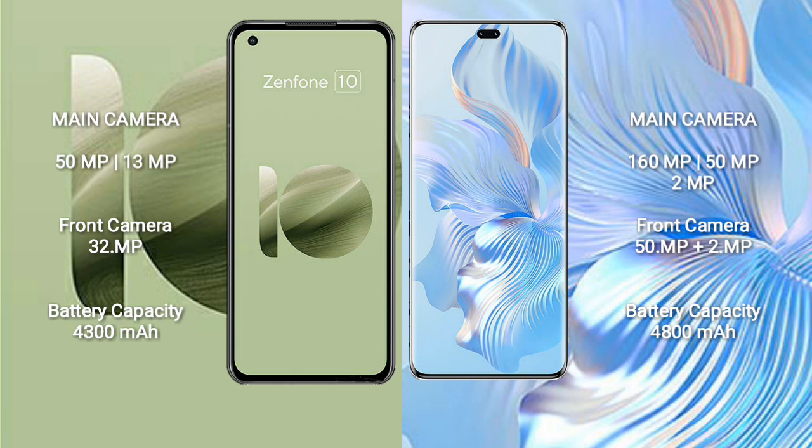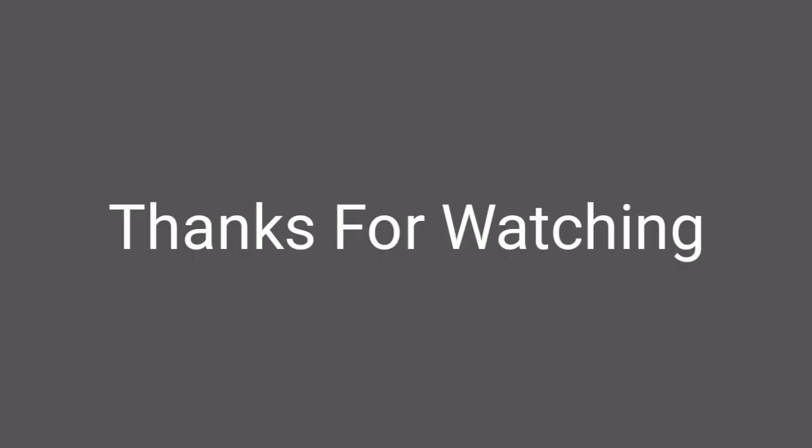The Asus Zenfone 10 has a 4300 mAh battery with 30W fast charging support. The Honor 80 Pro has a 4800 mAh battery with 66W fast charging support.